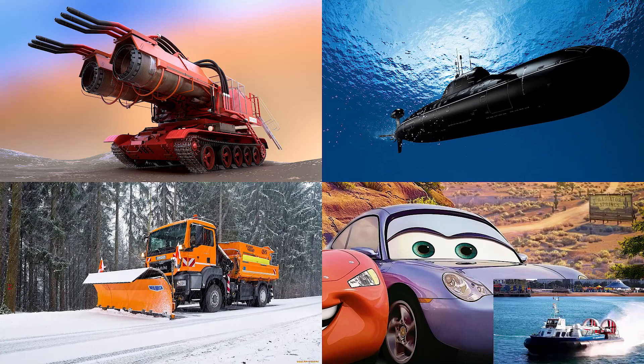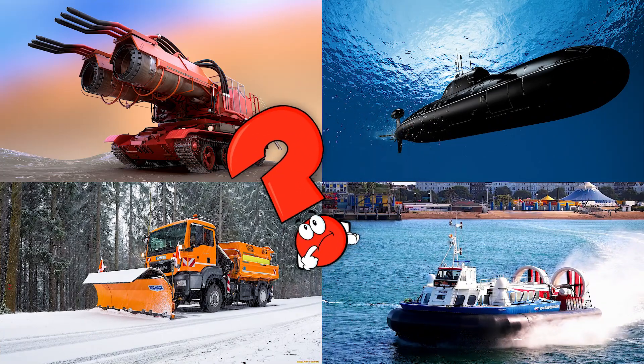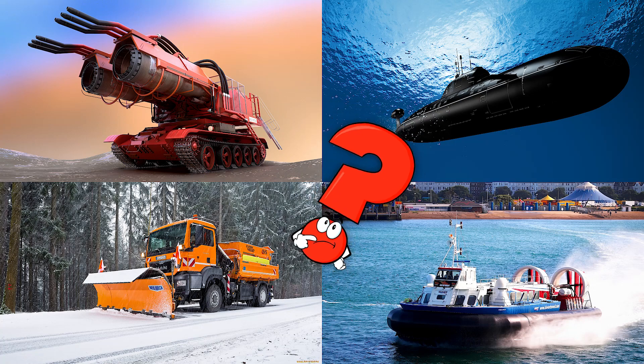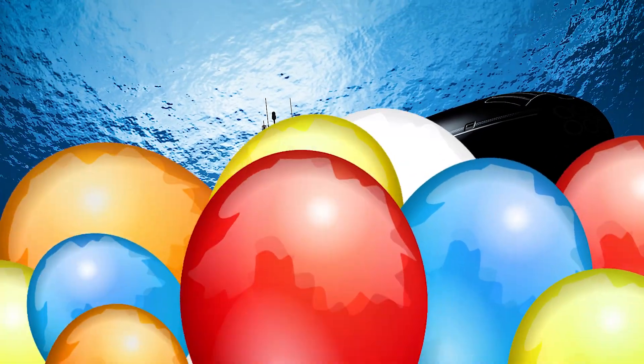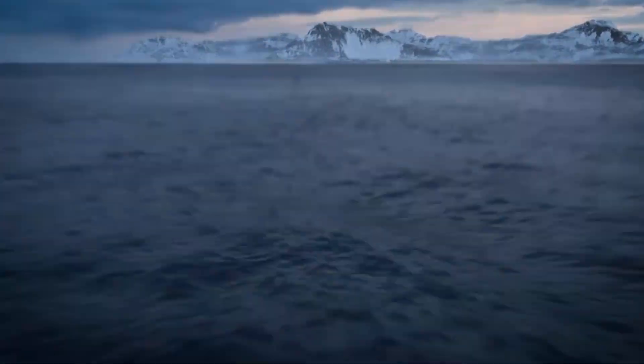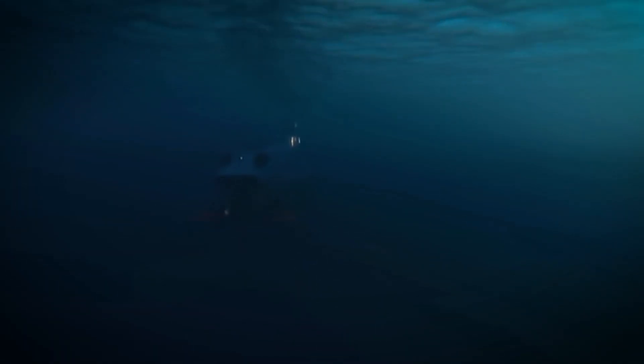Which picture shows the submarine designed to travel deep underwater? Submarines have a sturdy hull to withstand high pressure in the ocean depths. Submarines can dive hundreds or even thousands of meters below the surface to conduct research,